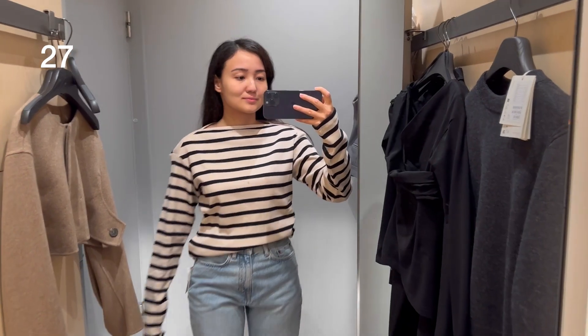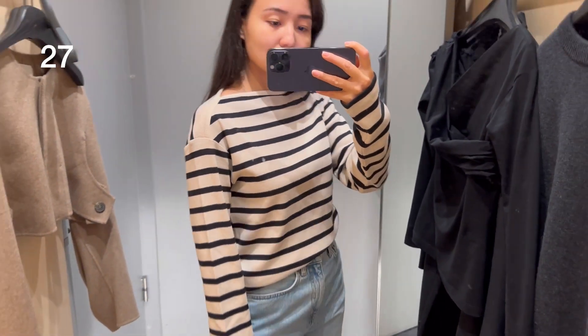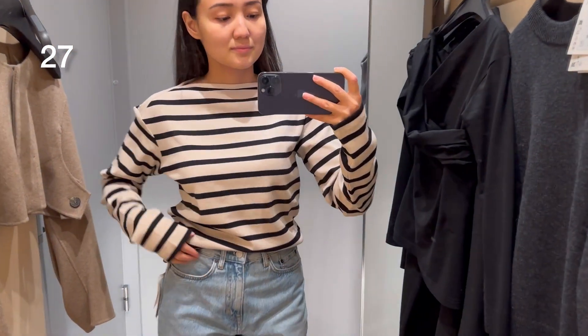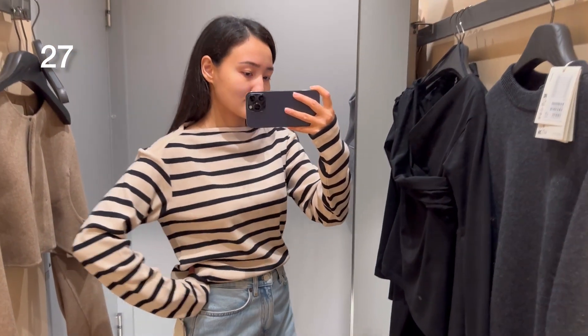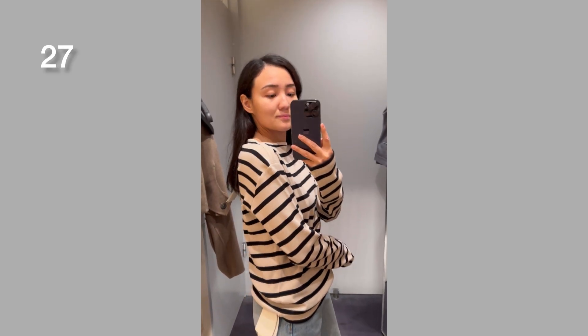This long sleeve top has a very interesting shoulder line. I was wearing it in size extra small and it's 100% cotton. I really love this kind of top from COS — I have so many of them especially in white, because I wear them every day with absolutely everything.